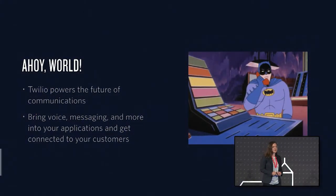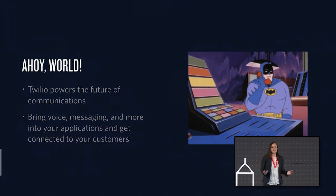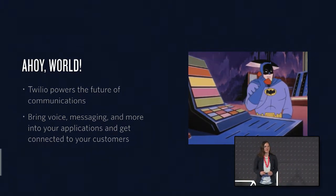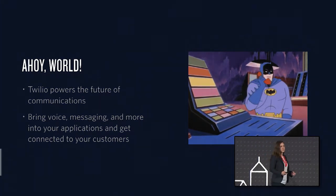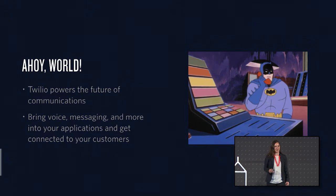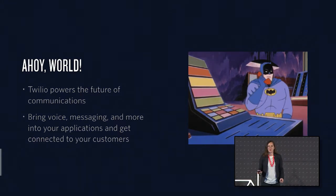Briefly, Twilio's mission is to empower developers to build the future of communications. We have a series of powerful APIs covering everything from voice to text messaging, real-time chat, video, account security, and wireless IoT. We enable developers to bring communications into their apps to reach their customers in just the right way. Behind those APIs, we have the Super Network — a layer of software that connects and optimizes global communications networks so messages are reliably delivered anywhere to anyone.